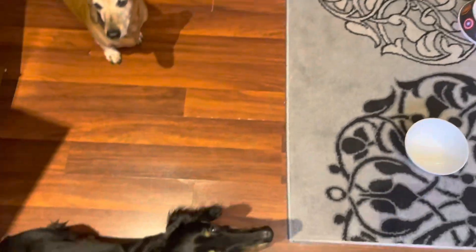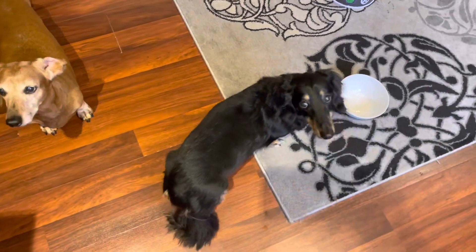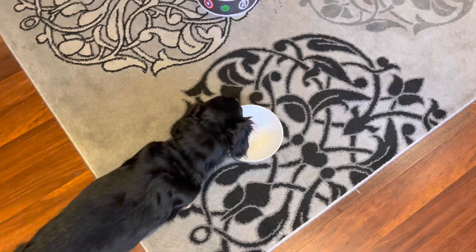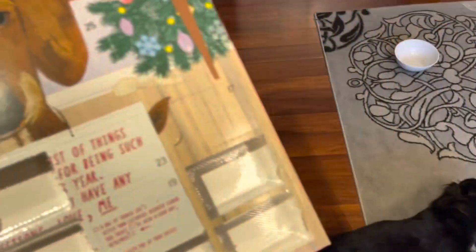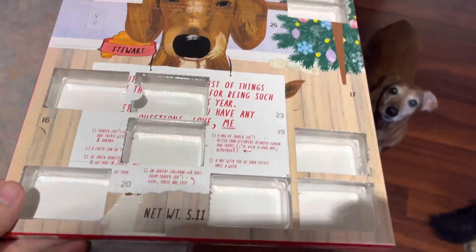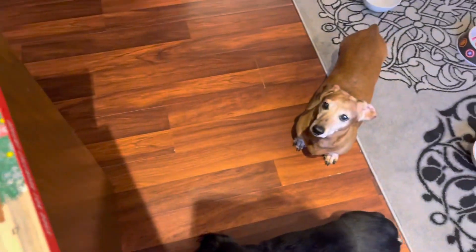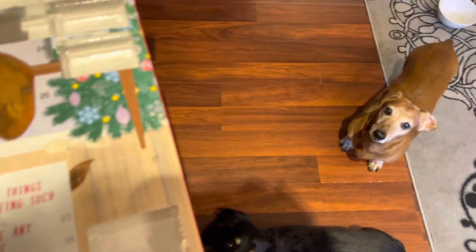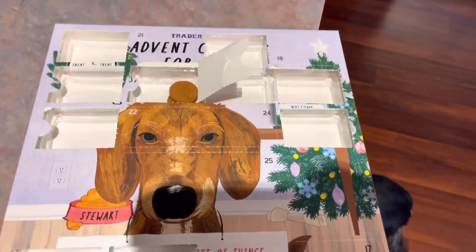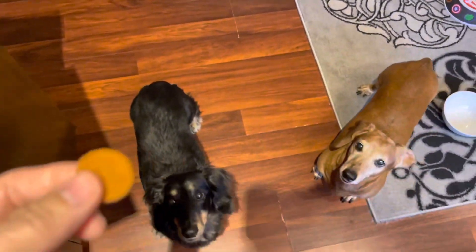Good job, guys. Way to go, George — you finished your beans. We like to give these guys beans to give them a little fiber. All right, it's the 16th — I already took the treats out of the wrapper like I've been doing because they're so excited. We're going to open up the 15th and the 16th. Look at you, you got all excited there. We got two little discs here for the 15th — I'm going to give you each one.